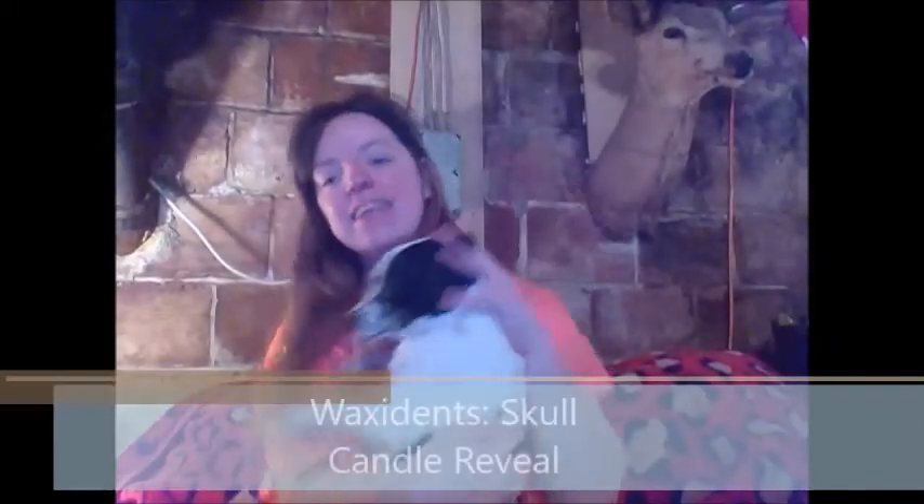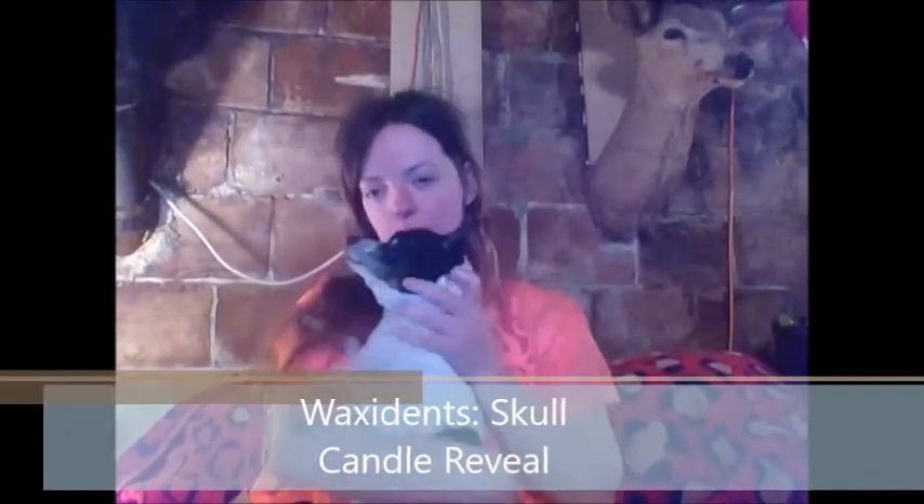Hi guys, it's me — my little girl is all excited, you guys can hear her breathing. We're gonna do the reveal for my Wax Events skull candle. You guys can see the package right there. I've been burning this since yesterday and it's pretty much done for the most part.